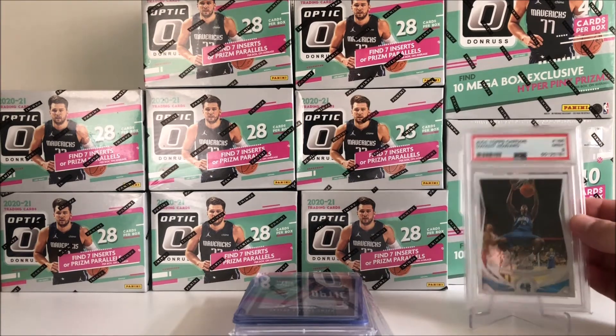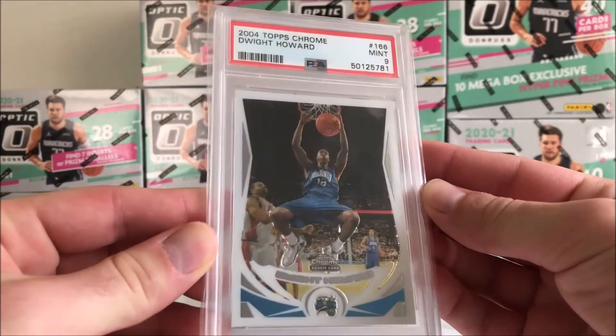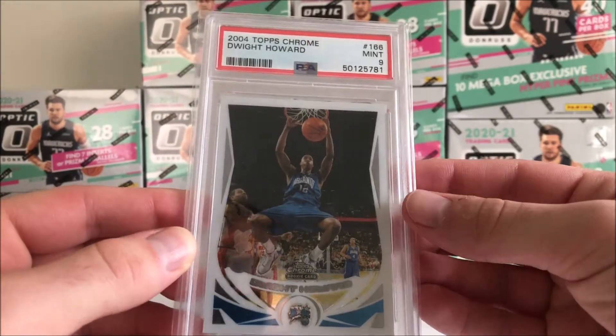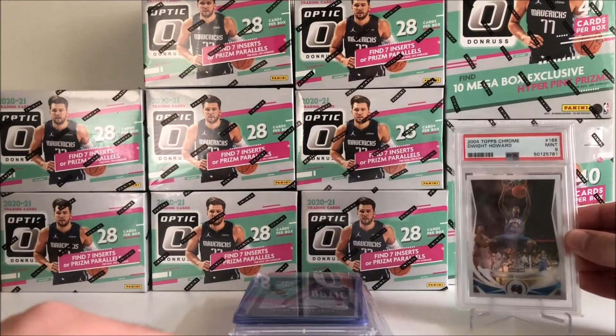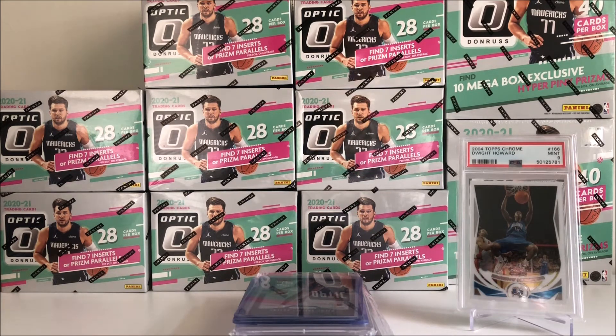Starting off here, we do have a Dwight Howard Topps Chrome rookie — just a little throwback action there. Excited to see Dwight back in LA with the Lakers and hopefully they can get it together. We also have a little bit of Optic in the back. This weekend at Meijer I picked up two Blasters and a Mega, and I did open one of the Blasters — that's where I got the LeBron Lime.